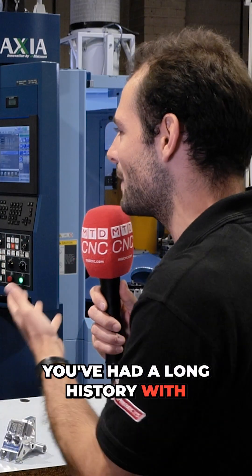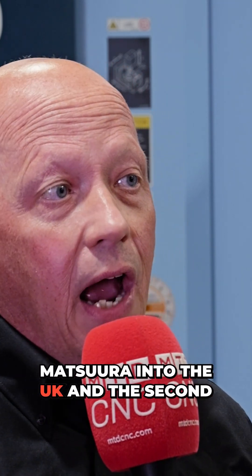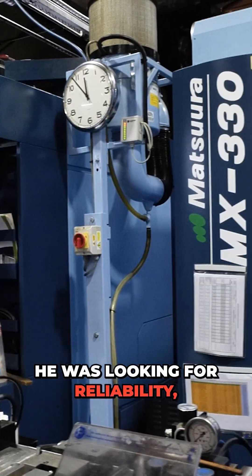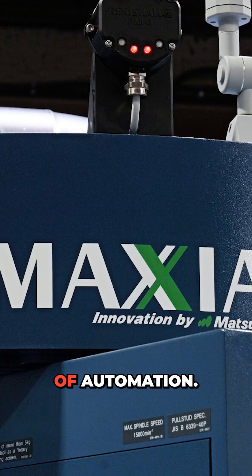You've had a long history with Matsuras, with your father as well, haven't you? Our father had the foresight. He bought his first Matsura in 1977 — it was actually the first Matsura into the UK and the second into Europe. He bought it for the reasons that he was looking for reliability, accuracy, and really that technological advantage of automation.